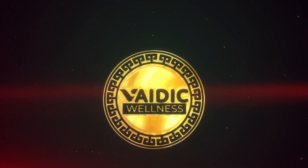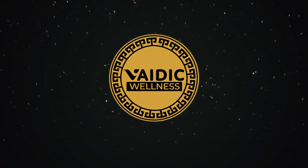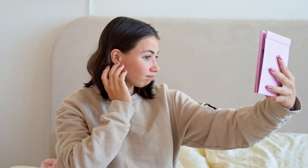Hey there viewer, welcome back to Vedic Wellness. Let's talk about acne, a prevalent skin issue impacting millions globally. Dealing with acne can be quite frustrating and even embarrassing at times. However, the bright side is that there are various simple yet effective methods available to help you clear your skin and achieve a healthier complexion. In this video, we will discuss seven easy and effective ways to get rid of acne and achieve clear, healthy skin.